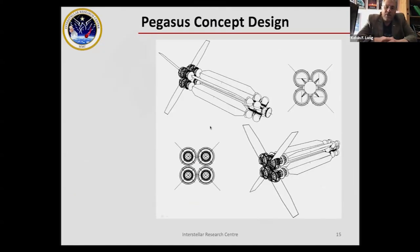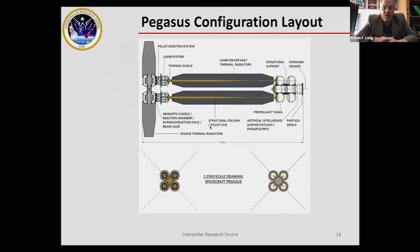This work led to a concept called Pegasus, shown here in orthographic layout. Pegasus is an interstellar robotic probe that will carry around 150 tons of science payload to the stars. It's designed to reach Proxima Centauri in about 100 years. From a physics perspective it looks credible, though there are many engineering challenges. The dominant features are the radiators — the large fins at the back are for the engines, dealing with neutrons and X-rays from Bremsstrahlung radiation. The larger radiators in the middle are for cooling the lasers themselves.